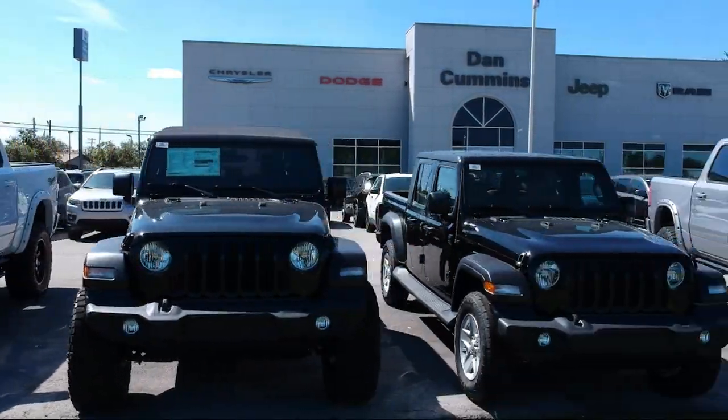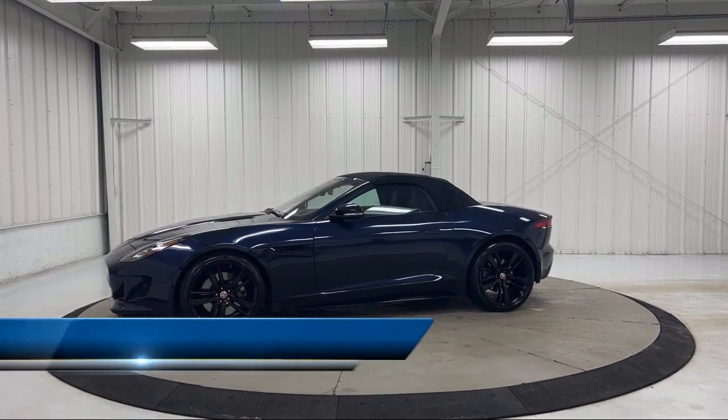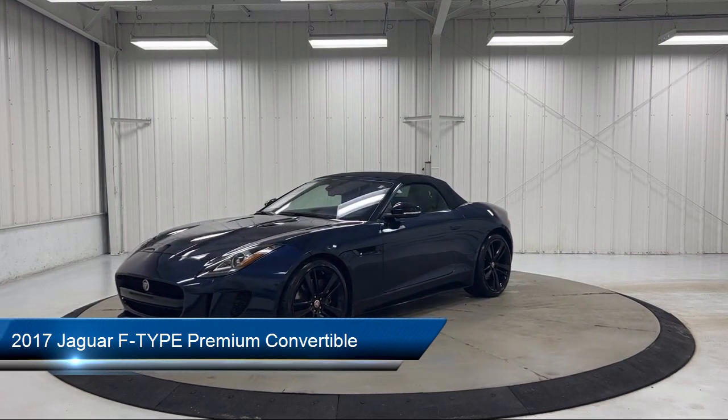Welcome to Dan Cummins Chrysler Dodge Jeep Ram of Paris. Here's a look at one of our many great vehicles for sale. It comes equipped with navigation, Sirius XM satellite radio, and a climate package.